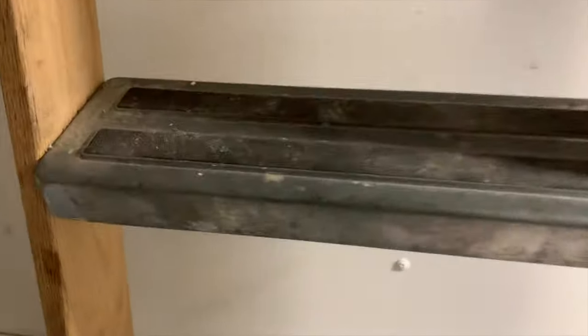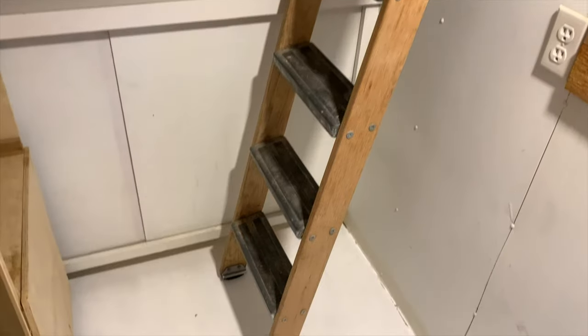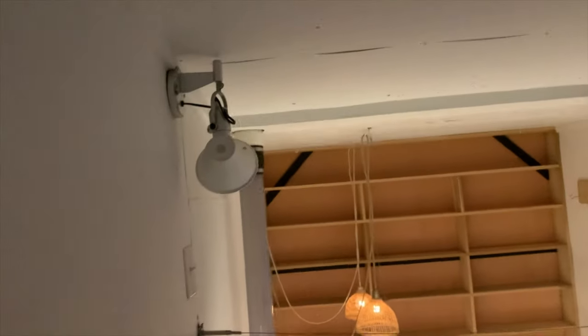Here's the ladder to the upper loft area — it's easily movable. Take this ladder up to the upper loft area, and there you would have your bed. Here's your window — again this opens. There are a couple of latches and this opens.